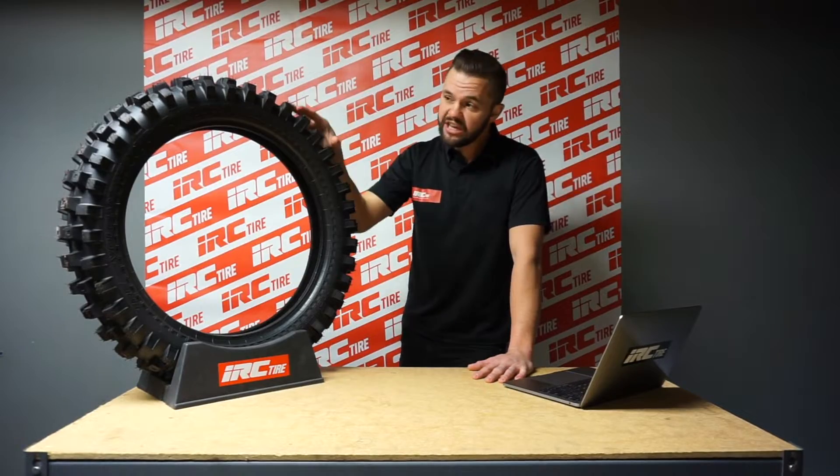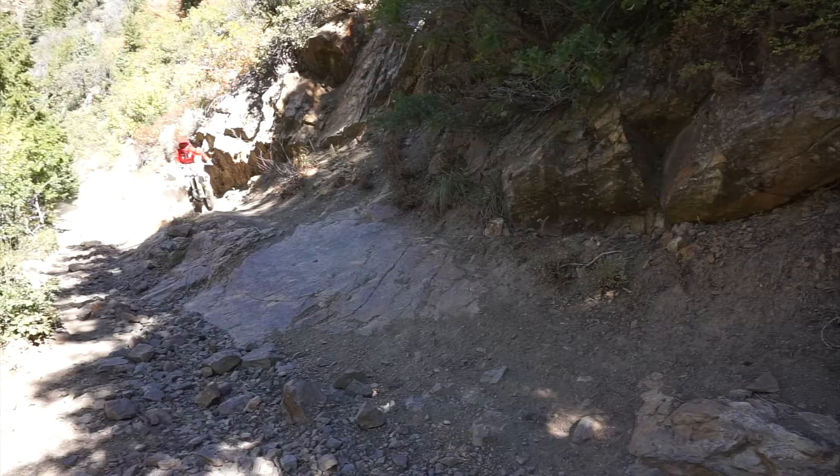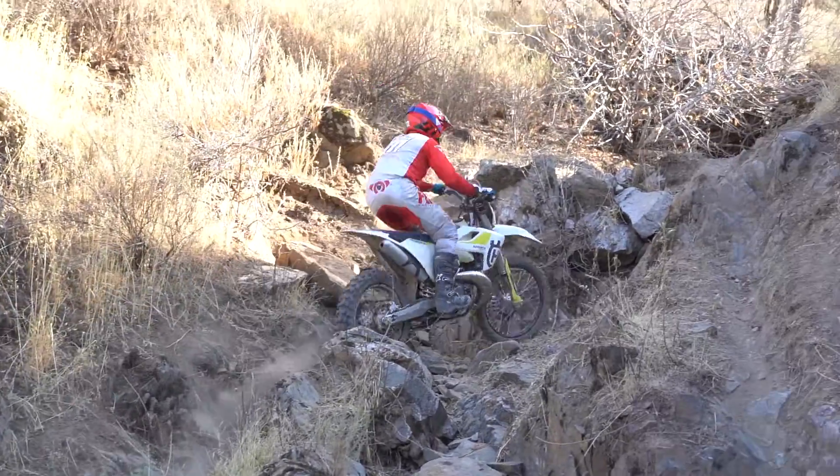We know that the VE33S performs incredibly in all situations. Whether you're riding on the trail or in extreme enduro type riding, it performs great. Today we're going to learn why.